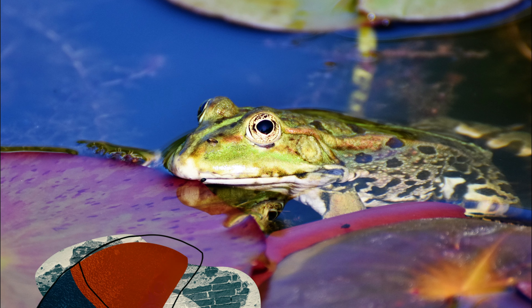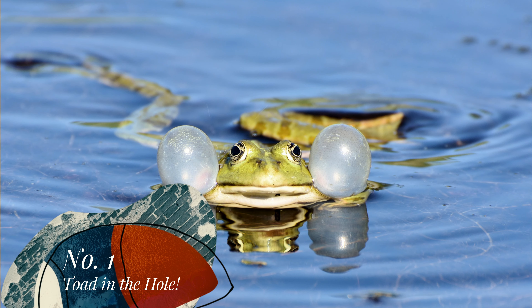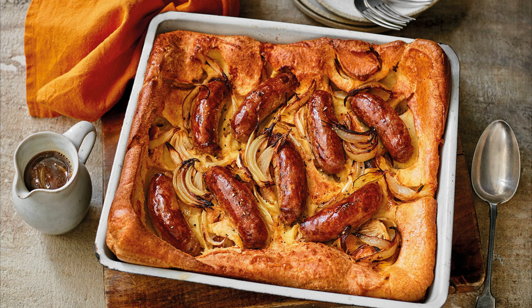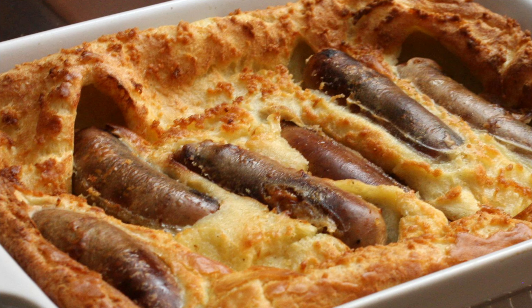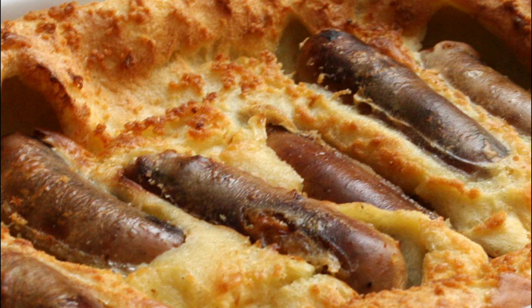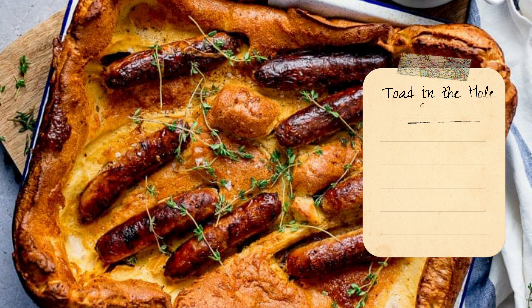Toad in the hole. Toad? The British eat toads? What's the hole? This is actually a firm British favourite and not a real toad in sight. A simple but warm and comforting dish, toad in the hole is actually sausages cooked in a batter much like Yorkshire puddings with gravy. You can't do much better on a cold day.